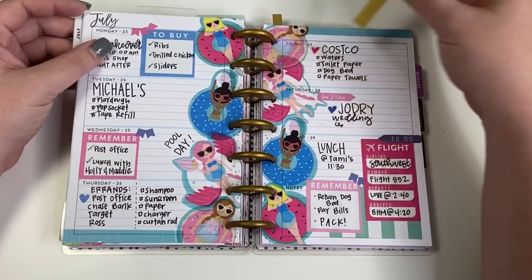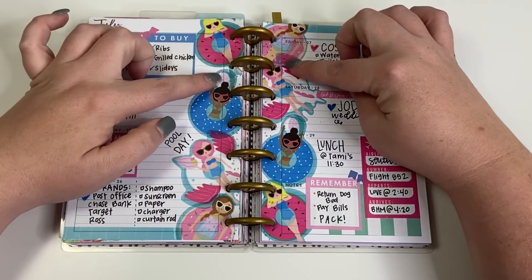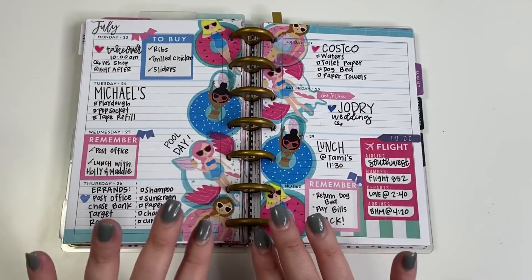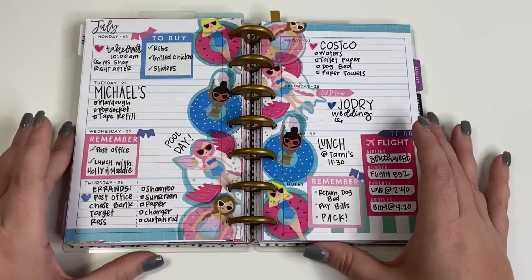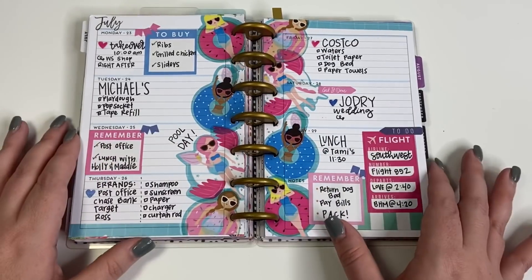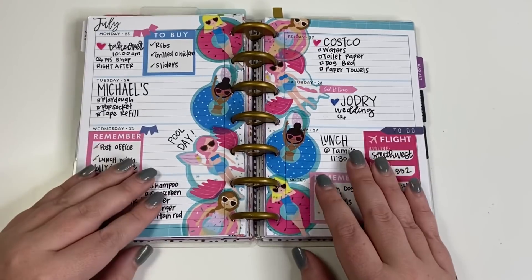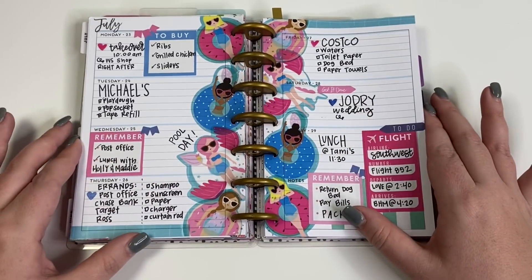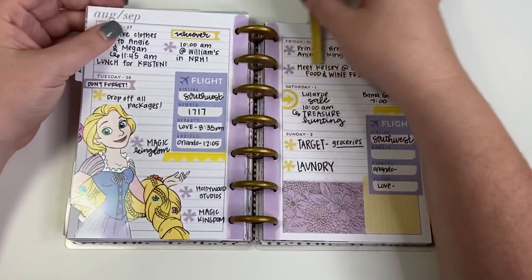The next spread was super popular — I've seen lots of people recreate it. I took the squad girls in their floats, lined them up on the edge, punched the pages, and created the spread working out from there. I really loved the stickers down the edge — it created a different look. Plus it was a really good week: my friends got married and I went to Alabama. It was a really fun summer week.